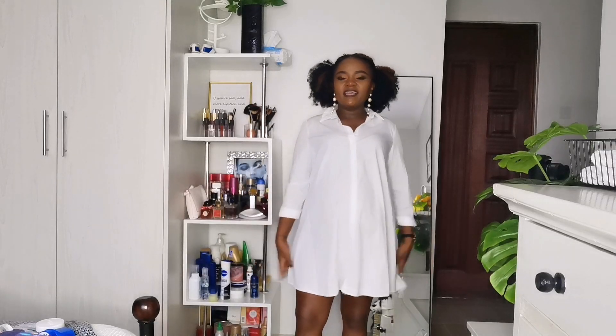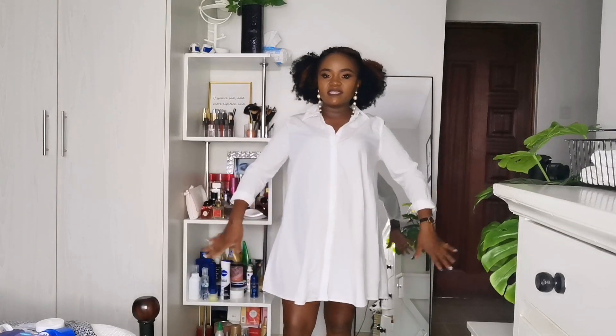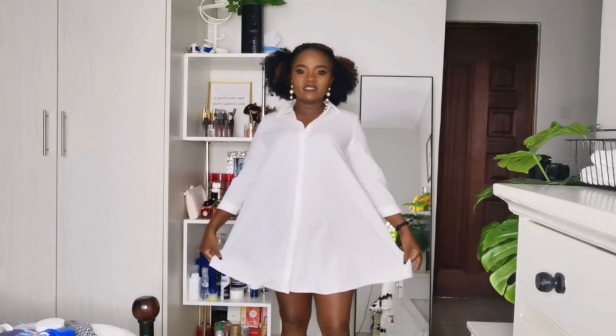You can never go wrong with a shirt dress in any form or design. I love that they're free — I don't like anything tight — and you can rock a shirt dress and still look classy and gorgeous. Mine is a white short shirt dress. From behind and the front it has an A-line design, though some come straight — whatever tickles your fancy. So long as you're comfortable, that's all that matters.